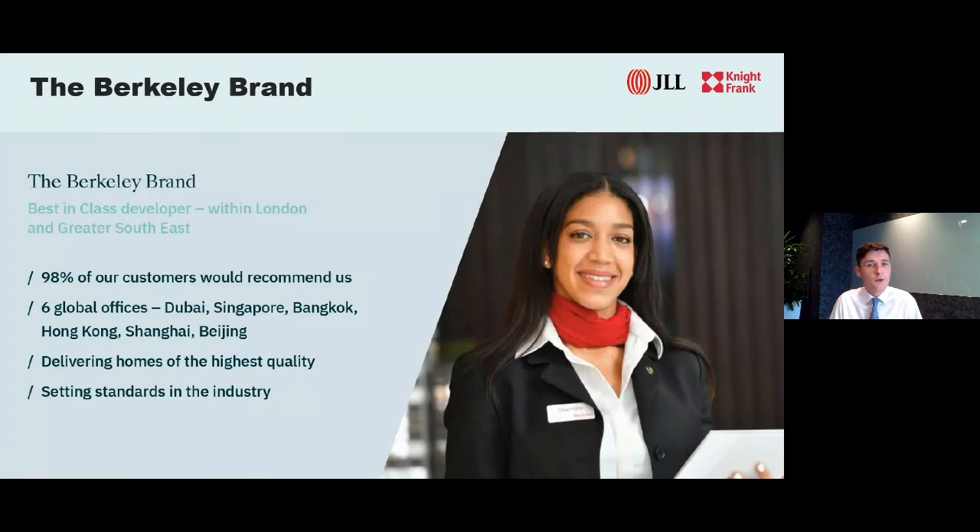In terms of customer service, 98% of our customers would recommend us. We have six global offices in Dubai, Singapore, Bangkok, Hong Kong, Shanghai, and Beijing, here to provide answers to any questions. You'll have a dedicated customer service manager from day one until two years after your property is completed, available for any snagging issues or to take you round the development if you're in London. You can also choose the finishes of each apartment through your customer service manager. Now we'll open up the floor for questions on the development and the market.